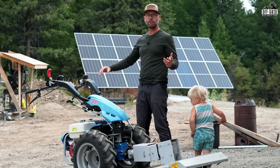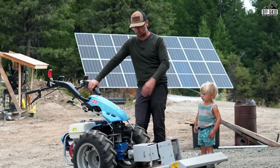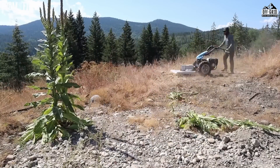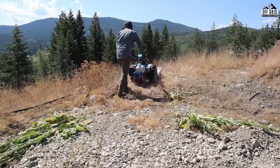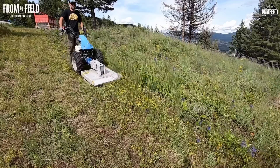There's one more machine I want to show you. If you're familiar with my videos you probably know what this is — it's a BCS walk-behind tractor. I've had this particular model for four or five years. Back in the farming days the implement I used the most was a rototiller with a precision depth roller for all the bed prep on the farm.